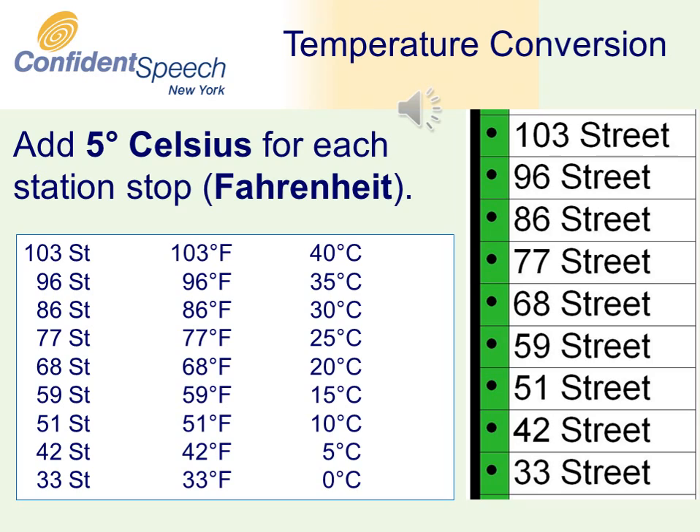At the 42nd Street stop, 42 degrees Fahrenheit, you have roughly 5 degrees Celsius. At the next station stop, 51st Street, 51 degrees Fahrenheit, you arrive at roughly 10 degrees Celsius. One stop further uptown to 59th Street, 59 degrees Fahrenheit, gives you 15 degrees Celsius. This works for all the stations until you reach 103rd Street, 103 degrees Fahrenheit, corresponding roughly to 40 degrees Celsius.